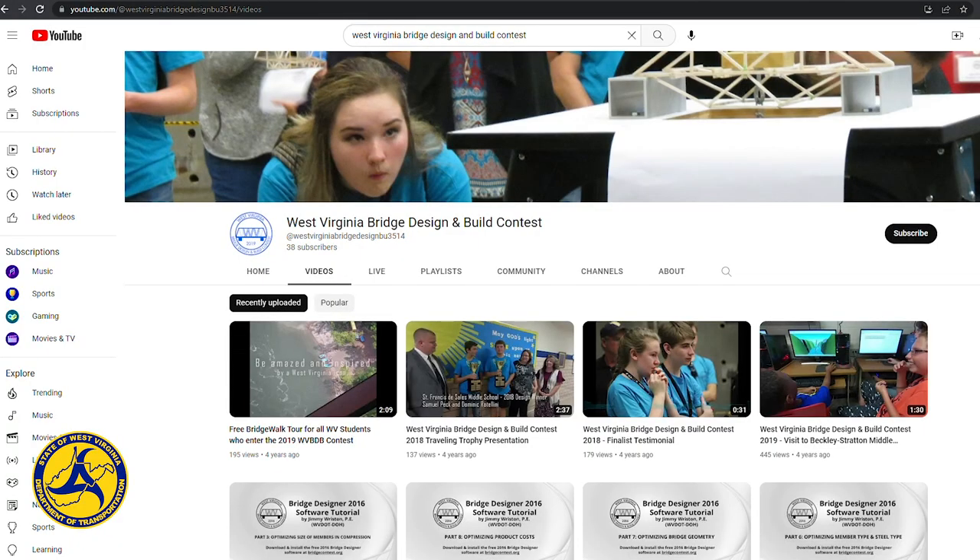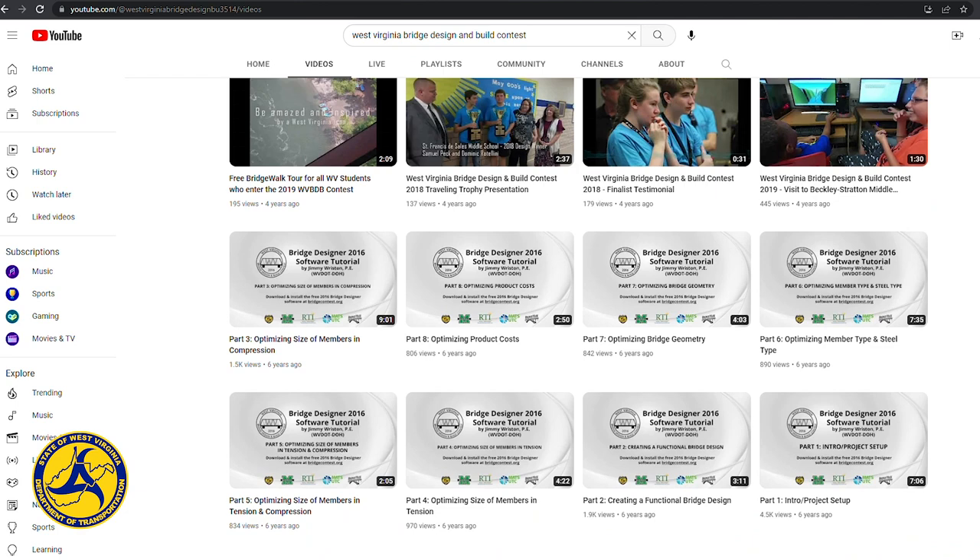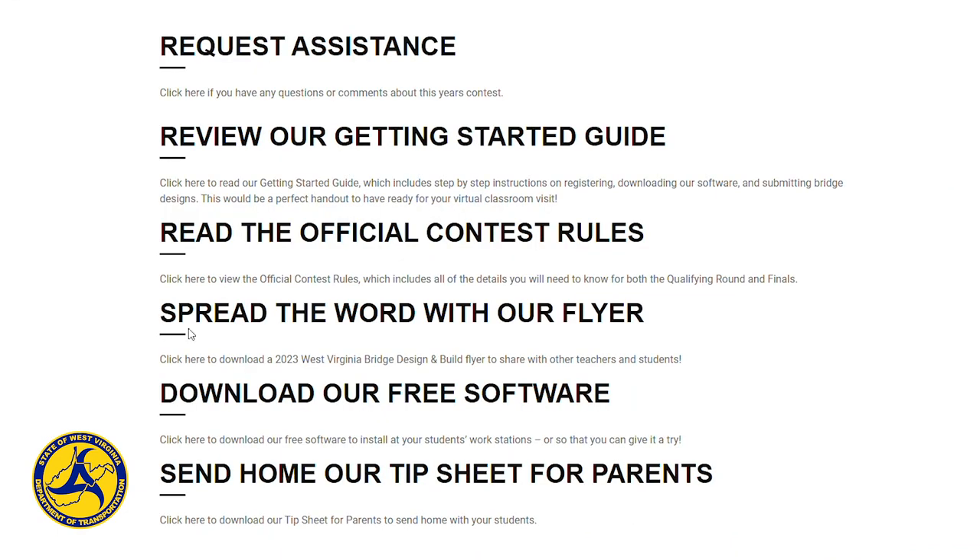It being free is the biggest thing. You download the software on any computer, basically, and once you're able to download it, you can have videos on there that you can learn from, and that's what I did. I just downloaded the videos, watched all of them, downloaded the software, and then started showing the kids exactly what to do.